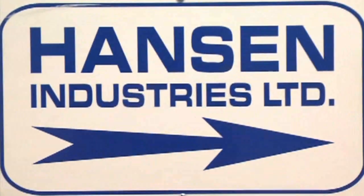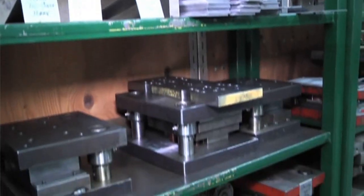My name is Ed Benj and I'm the owner and president of Hansen Industries. Hansen Industries makes sheet metal and machine parts for other manufacturers.